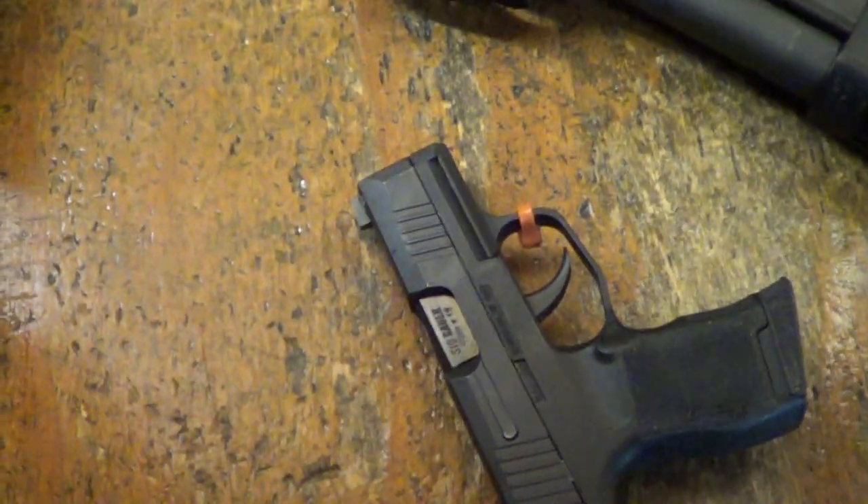Anyway guys, P365 — it is very good. Pointability is what I'm saying.